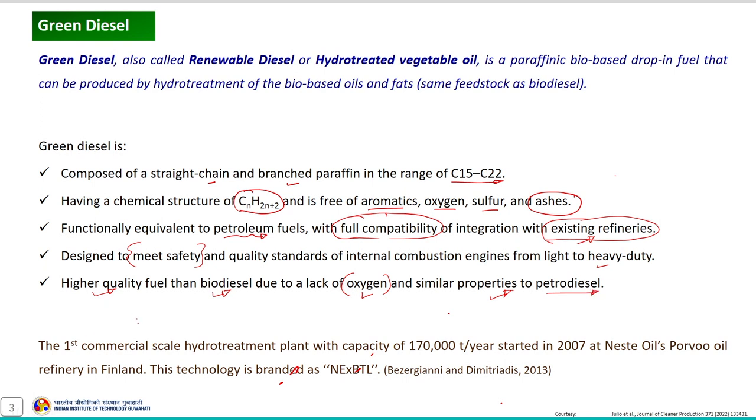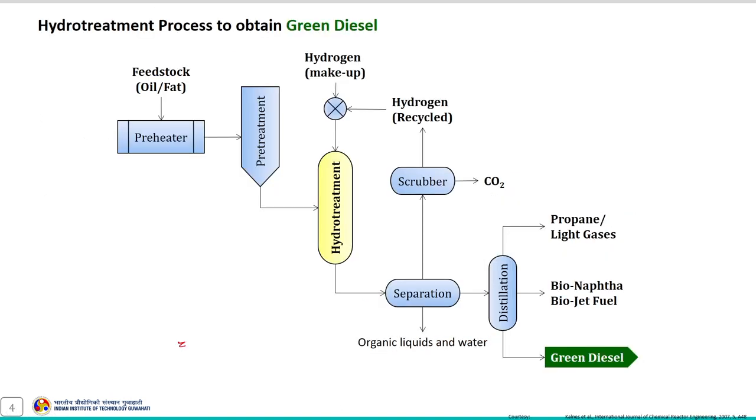The first commercial-scale hydro-treatment plant was started in 2007 in Finland, and this technology is branded as NEXTBTL technology — a very popular technology for the conversion of bio-based oils and fats into green diesel. This schematic represents the hydro-treatment process to obtain green diesel.